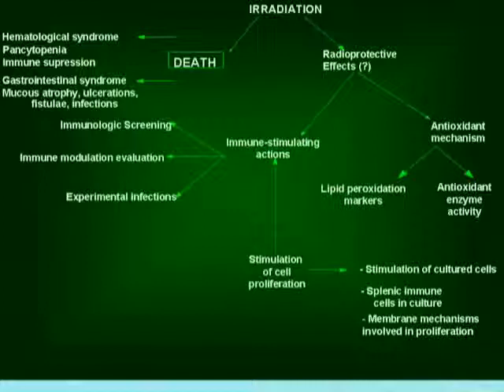The stimulation of cell proliferation would produce immune-stimulating actions, which we could test by immunologic screening, immune modulation evaluation, and by inducing experimental infections in irradiated and non-irradiated animals. To see if there is any stimulation of cell proliferation, we replaced normal culture media with media reconstituted with deuterium-depleted water and used splenic immune cells in culture. We also tested membrane mechanisms that might be involved in proliferation.